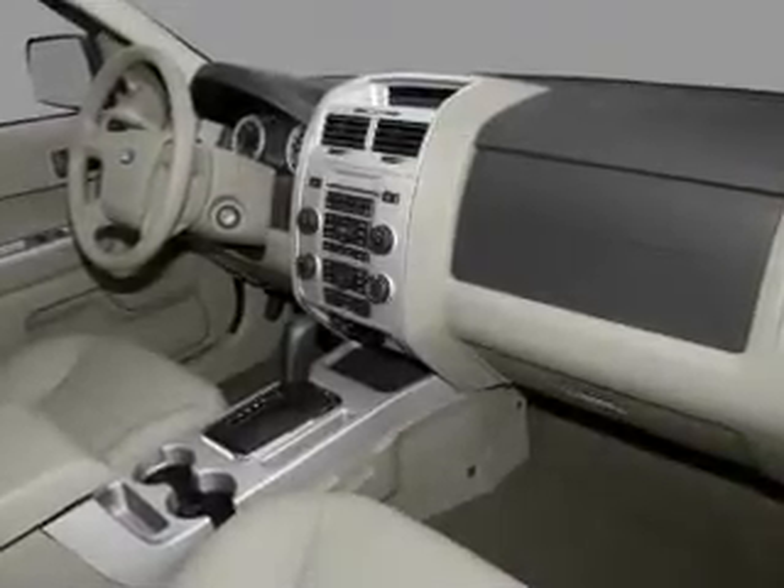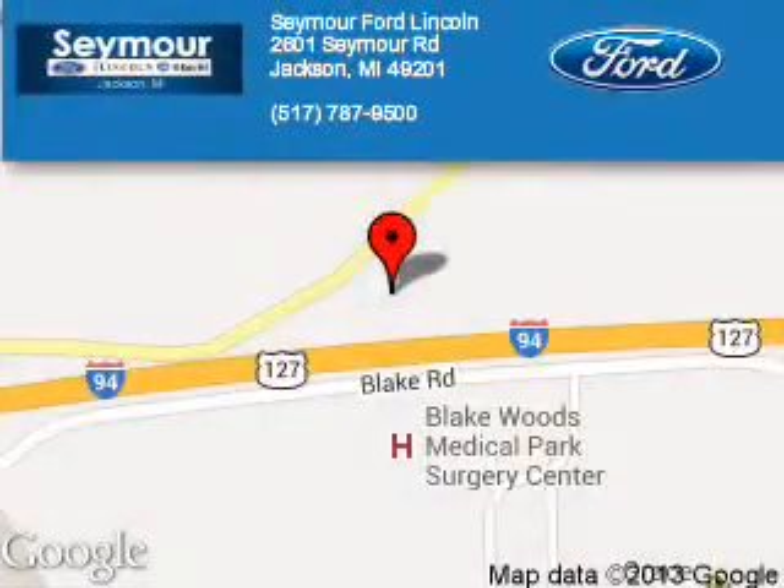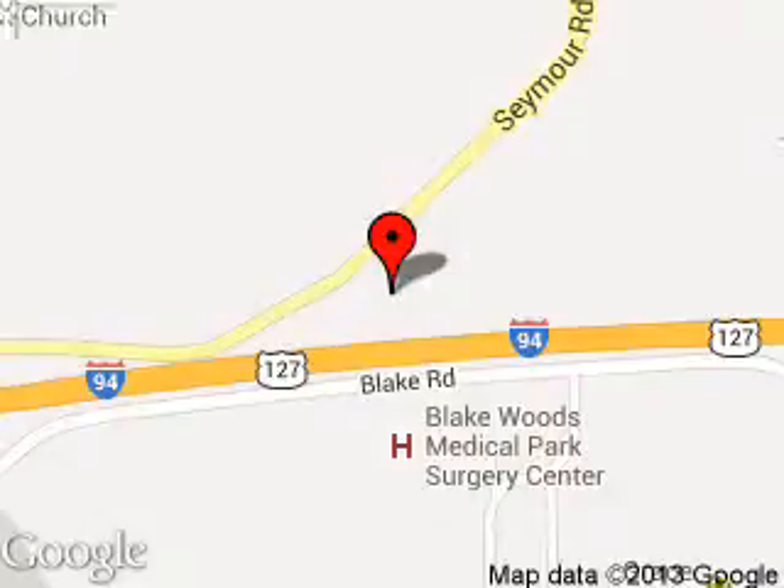Call or click to contact us. Seymour Ford Lincoln is dedicated to doing everything possible to ensure that the experience you have selecting your next vehicle is a pleasant one. We are located at 2601 Seymour Road, Jackson, Michigan, 49201.